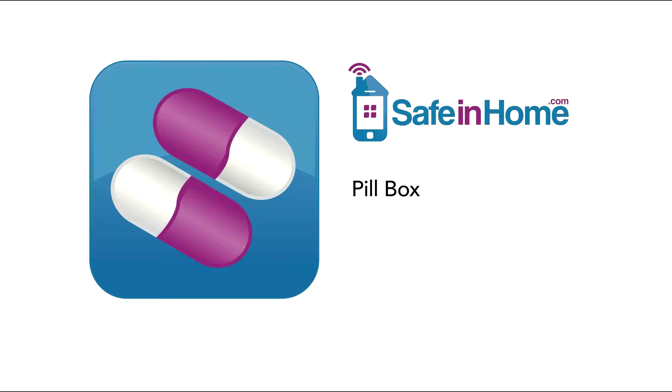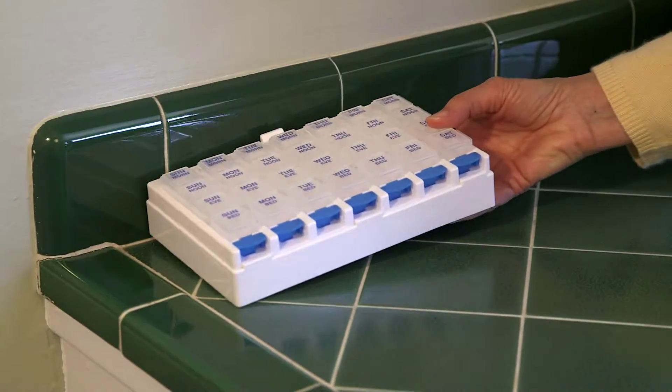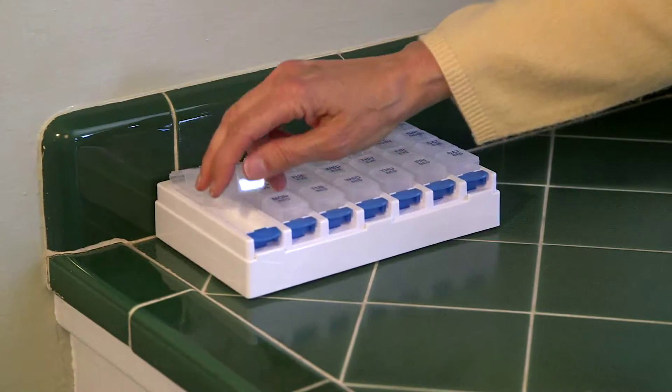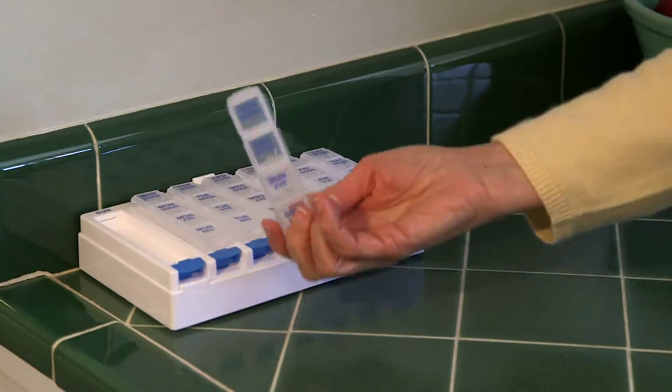The electronic pill box helps your parent keep up with their medication regimen. The pill box records removal and replacement of daily pill containers so that you can have the peace of mind that your parent is taking their medication on time.